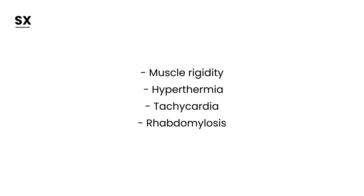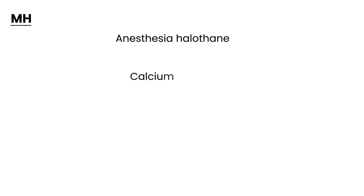Before moving to diagnosis and treatment, the mechanism of action is very important for malignant hyperthermia, as clinical questions often test it. The mechanism is that the anesthetic induces calcium to be released from the skeletal muscle — specifically, calcium release from the sarcoplasmic reticulum. Think of the anesthetic as causing calcium to release from skeletal muscle.